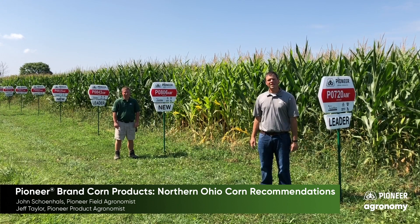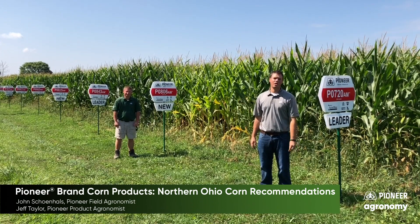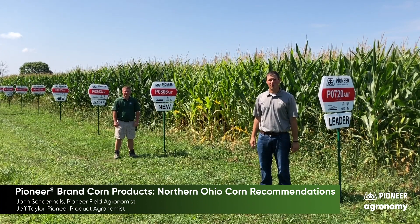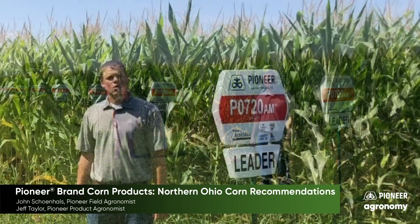Hello and welcome to our 2020 Pioneer Virtual Plot Experience. I'm John Shanehals, Pioneer Field Agronomist in Northern Ohio. With me today is Jeff Taylor, our product agronomist in Northern Ohio.